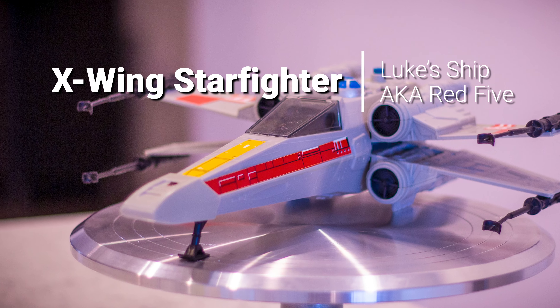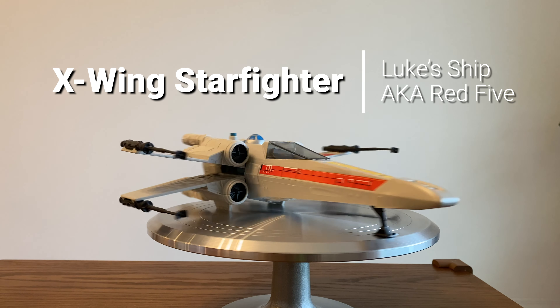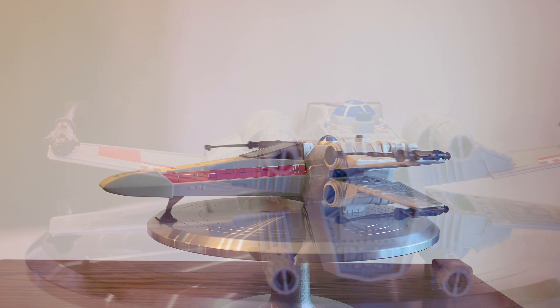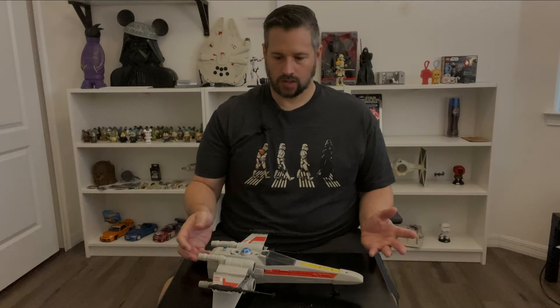That's dad's useless junk. Let's get into it. The ship that took down the Death Star — Luke Skywalker's very own X-Wing Starfighter, a.k.a. Red 5.